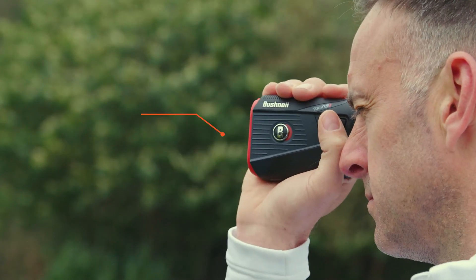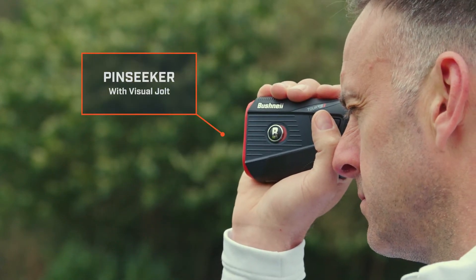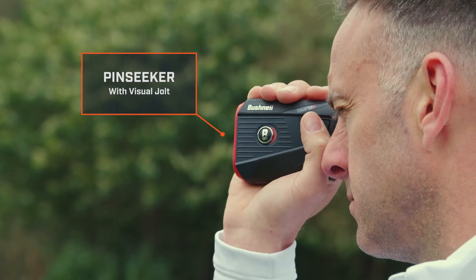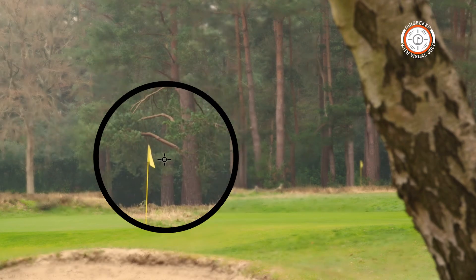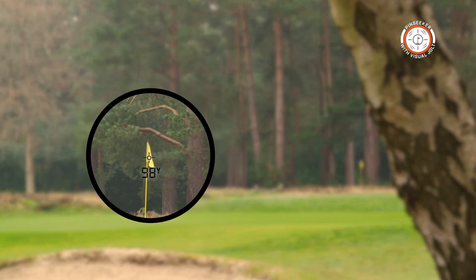One of the key features of the Bushnell Tour V5 is pin seeker with visual jolt technology. When you aim the range finder at the green, the V5 automatically locks onto the pin. As it does so, the unit vibrates and a red ring appears on the display as confirmation the flag has been located.